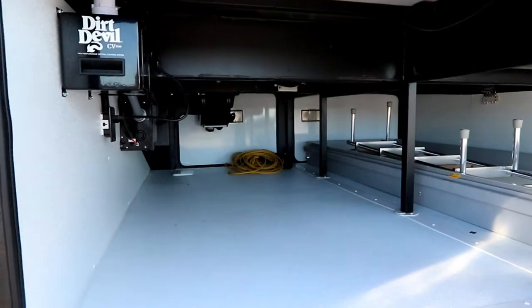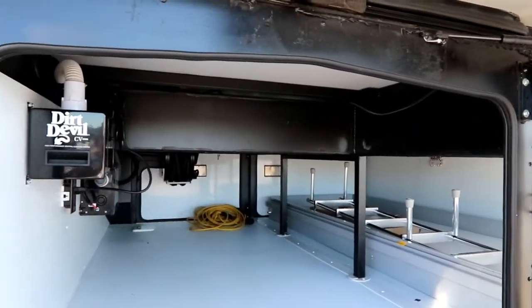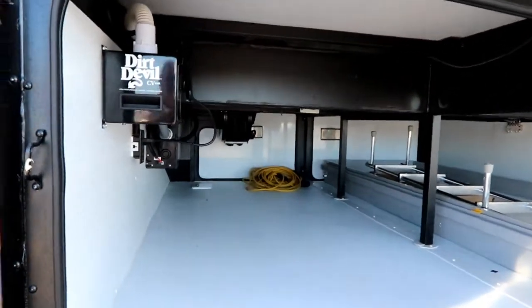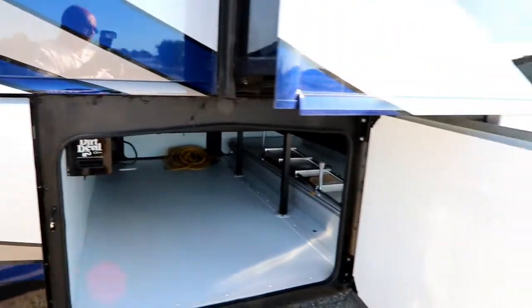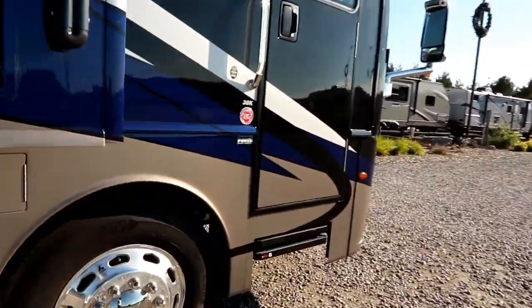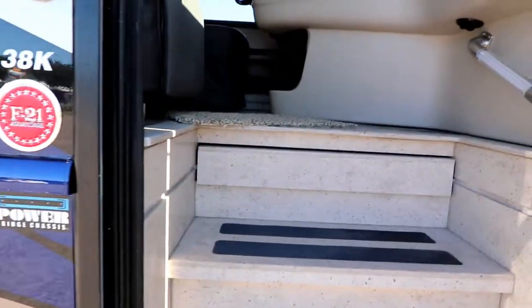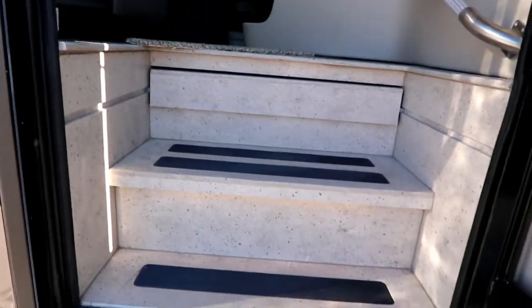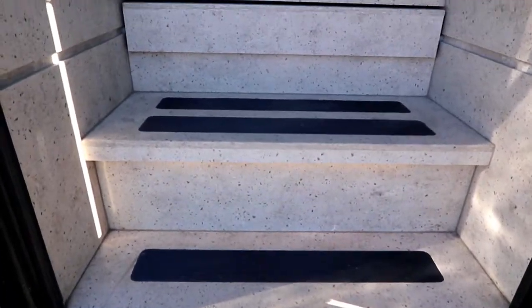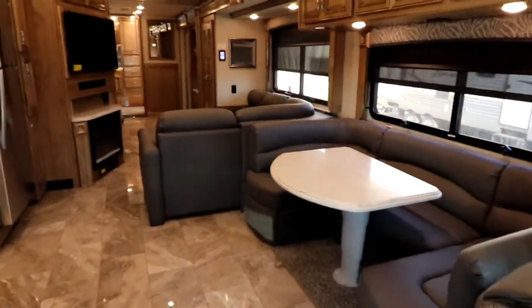You'll notice the amount of storage and the size of our cross bracing, which is larger than a traditional Freightliner chassis. Now let's take a look inside. The Endeavour has Alcoa all-aluminum rims. You'll notice the beautiful finish on the steps. It is powered by a 360 horsepower Cummins engine with a six-speed Allison transmission.